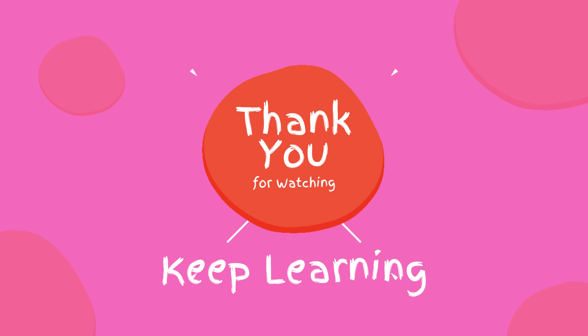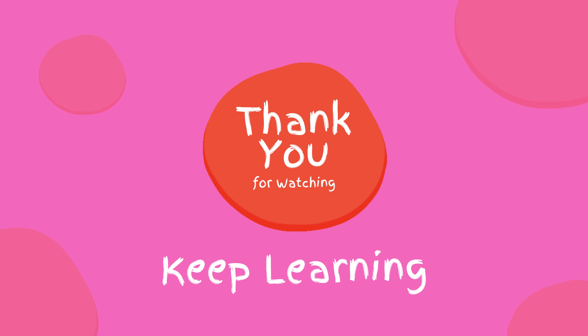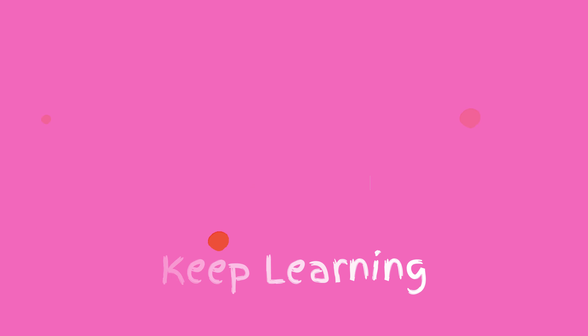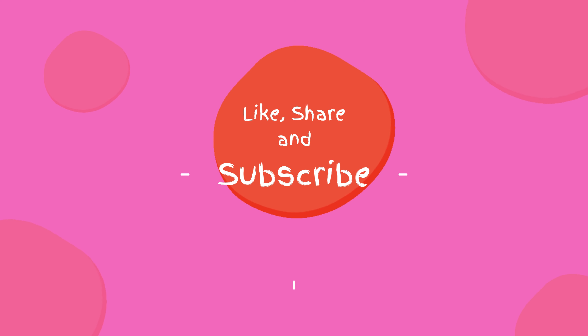Thank you for watching. Keep learning. If you liked this video, please spread the word — Like, Share, and Subscribe.